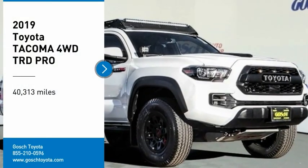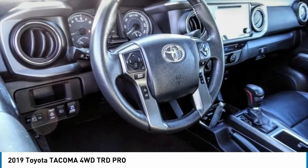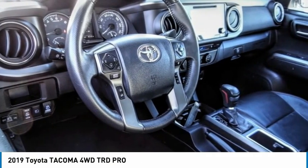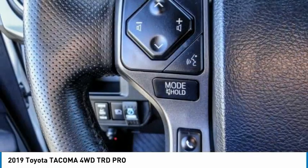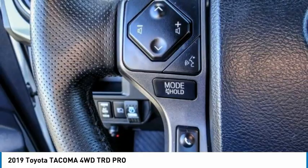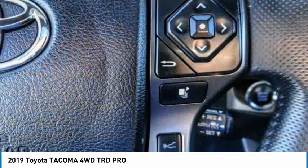Stop by and take a look at the 2019 Tacoma. Toyota Tacoma boasts a roomy interior, a powerful V6 option, and excellent off-road capability, and has been named the best-selling compact pickup by MotorIntelligence.com five years in a row.